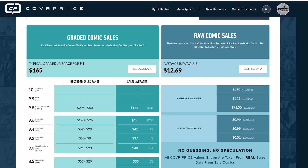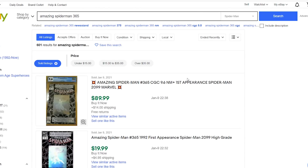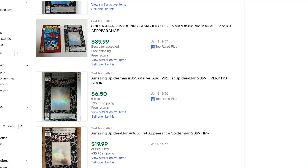When you go to eBay Sold and want to find raw fair market value, it's tough because you cannot depend on the grades stated by eBay sellers. This is more usually for older books — a seller can say the book is near mint, but it was really a very fine. I see so many people with silver age and bronze age books calling them very fine when they're no better than a 4.5. Never trust an eBay seller's grade on their books.